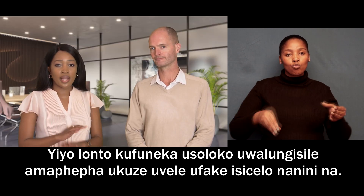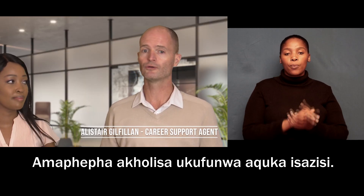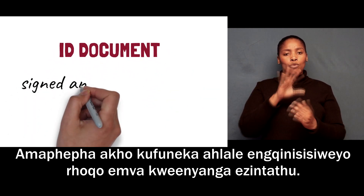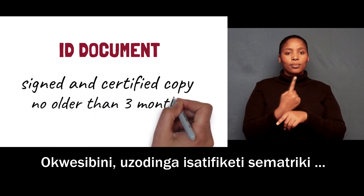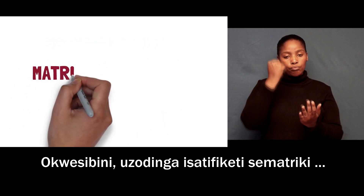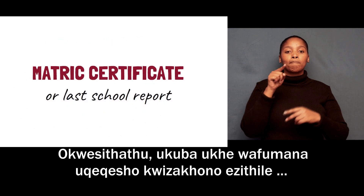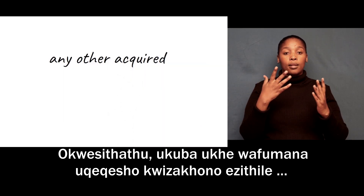Documents that are usually required are: your ID document, which needs to be copied and certified — remember to keep your document certified every three months. Secondly, you need your matric certificate, or your school report if you did not complete matric. Thirdly, if you've done any skills development courses or training courses, be sure to include those certificates as well.